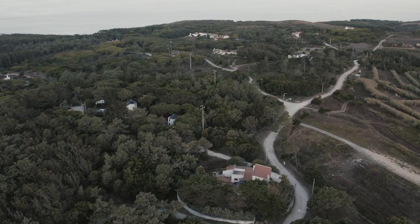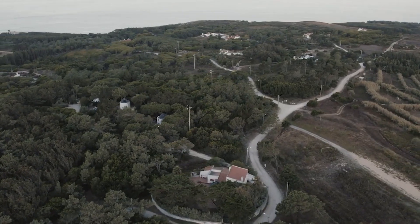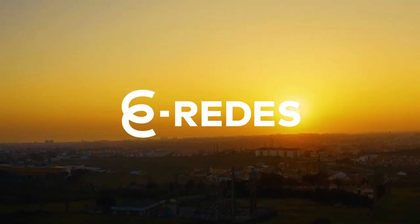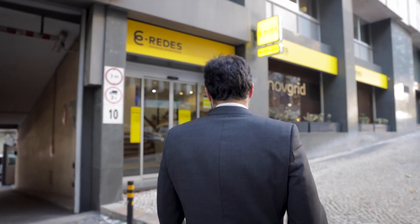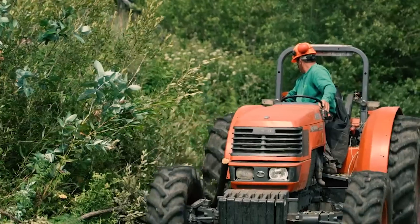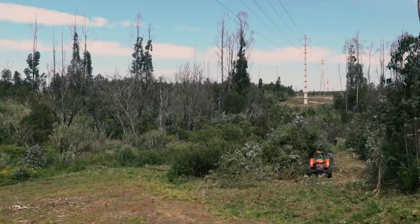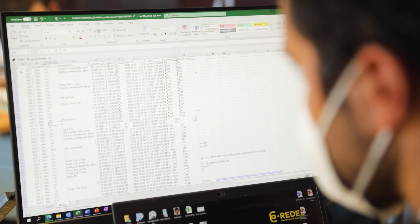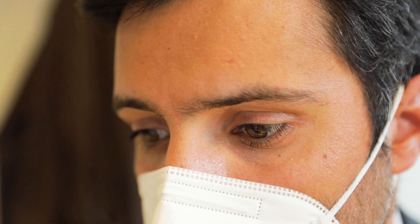EGREES is the Portuguese main distribution system operator. We have around 6 million customers and we deliver them energy every day. I'm Ruben Costa and I work at EGREES in the innovation department. We have to make sure that the grid is running with safety and reliability, and vegetation close to the power lines might be a risk factor. We have to make sure that it doesn't put our grid and the environment around it in danger — that's an important task we face today at EGREES.